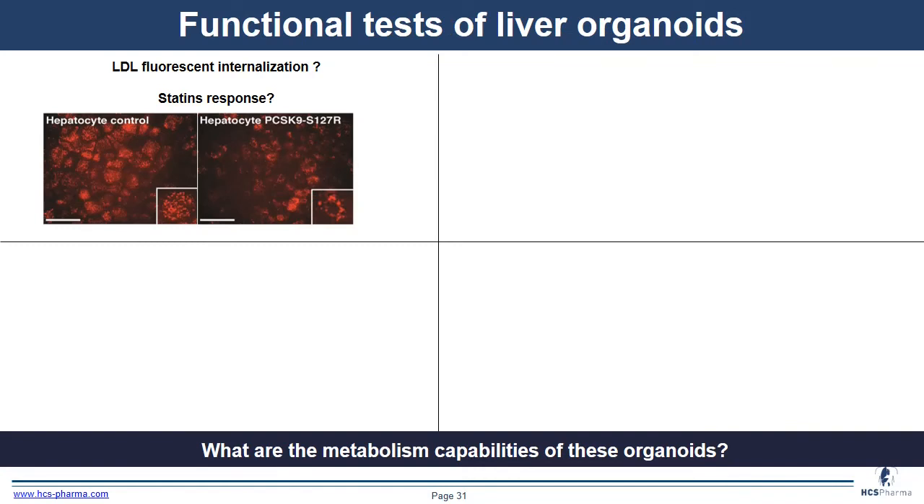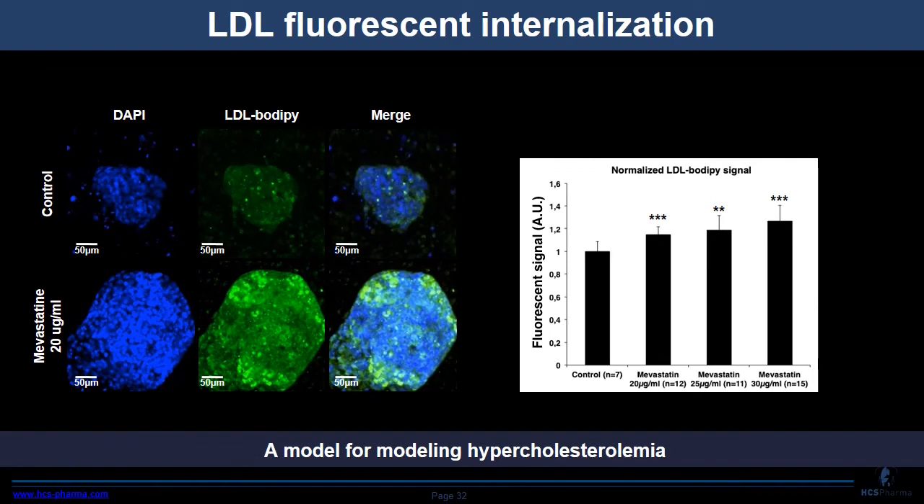For a deeper functional assessment of the liver organoids, we performed an LDL uptake test when treating cells with a statin. We treated liver organoids with or without mevastatin to see if statin treatment increases LDL-DiI-P uptake. As you can see on the right, treating liver organoids with mevastatin results in an increase of LDL-DiI-P uptake. This confirms that the model can also be used to model hypercholesterolemia.